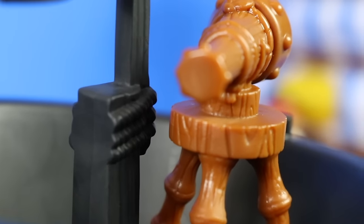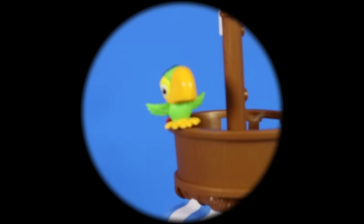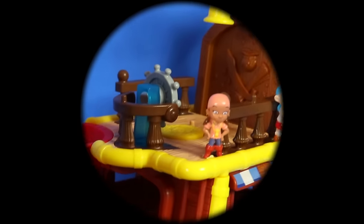Oh no, Hook's using the telescope from the Neverland treasure pack. Let's see what he's been looking at. There's Scully and Jake, Cubby and Izzy. Oh no, he's seen that we've got the diamond on board! Quick, let's get back and warn Jake and the others.